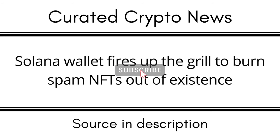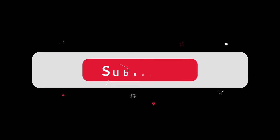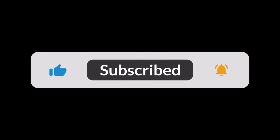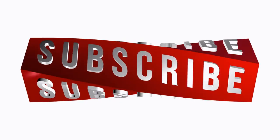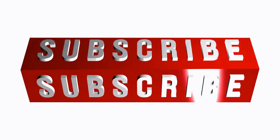Phantom, a Solana-based wallet provider, has launched a new burn feature allowing users to remove spam non-fungible tokens (NFTs) sent by scammers. According to a Thursday blog post from the Phantom team, the new feature is accessible via the burn token tab in the Phantom wallet app, allowing users to receive a minuscule deposit of Solana (SOL) each time they use it.